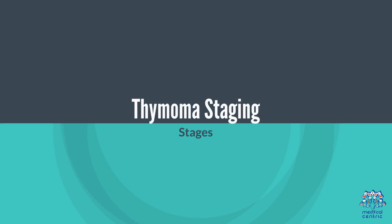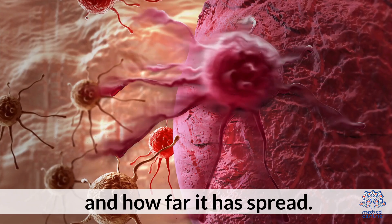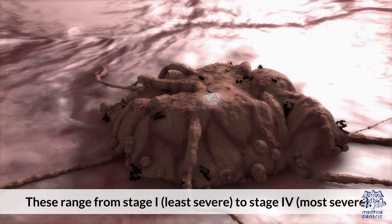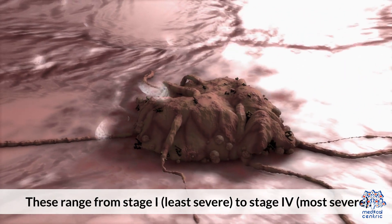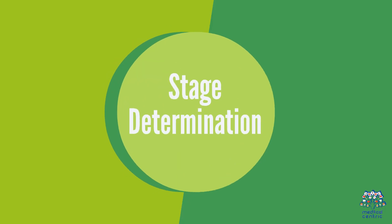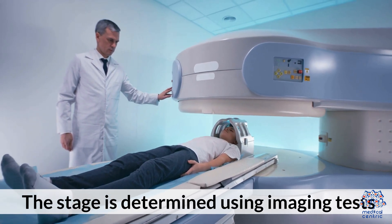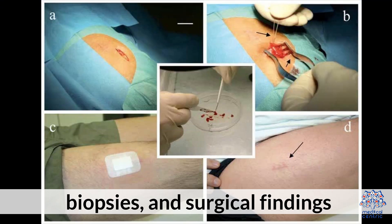Thymoma Staging: Thymoma is classified into different stages based on the size of the tumor and how far it has spread. These range from Stage 1, least severe, to Stage 4, most severe. The stage is determined by using imaging tests, biopsies, and surgical findings.